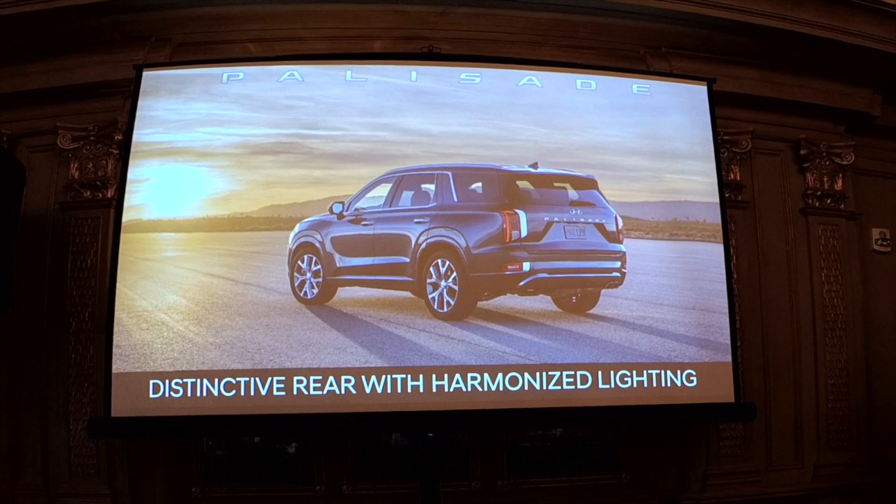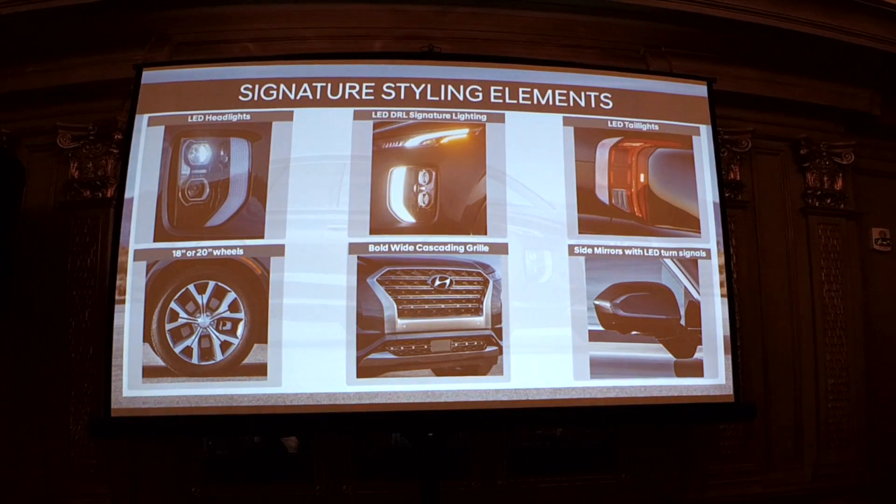You can see how the distinctive rear has harmonized lighting with the front. It's also the best view to see how wide this vehicle is — the track is pushed out to the absolute corners of the vehicle, giving it a very stable look. The signature styling elements include LED headlights located lower on the front fascia, the distinctive LED light signature DRLs, and LED taillights.